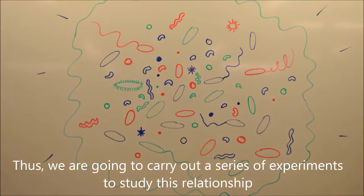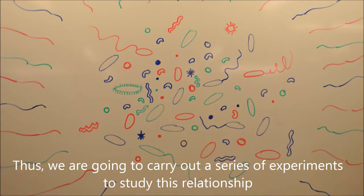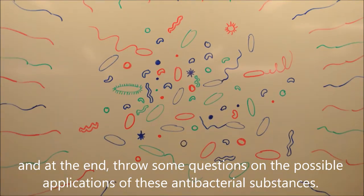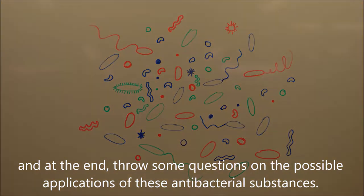Thus we are going to carry out a series of experiments to study this relationship, and at the end raise some questions on the possible applications of these antibacterial substances.